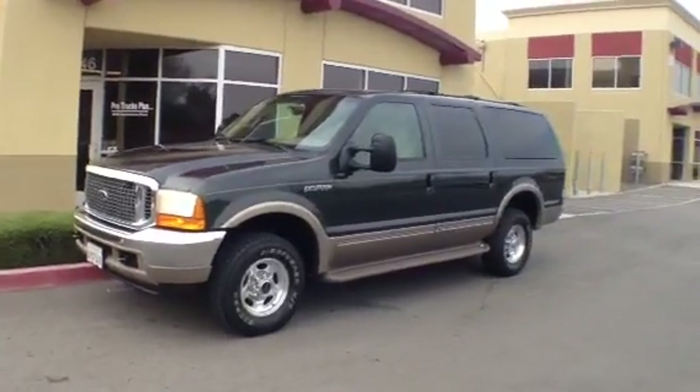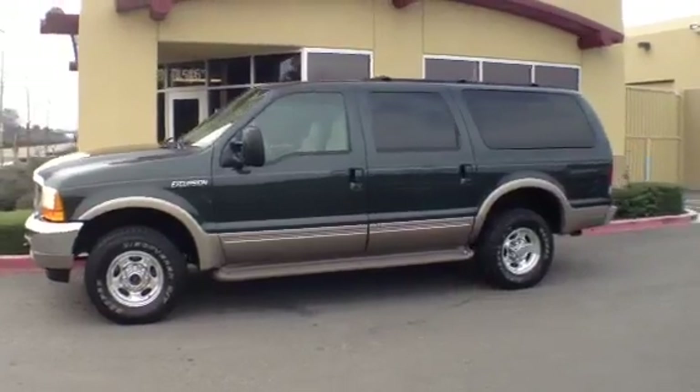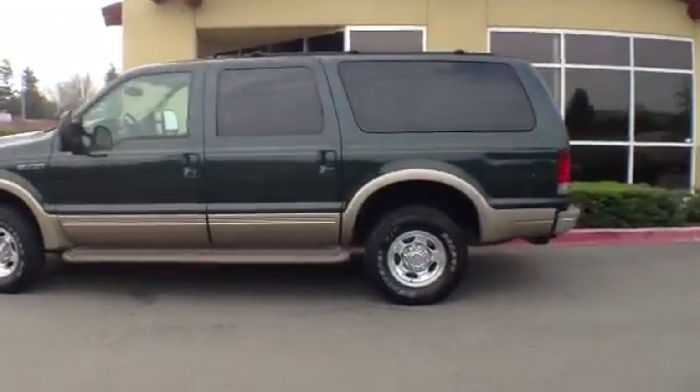Hey everybody, welcome to ProTrucksPlus.com test drive. This is Justin and today we're checking out a 2000 Ford Excursion Limited powered by a 7.3 liter Power Stroke turbo diesel motor.